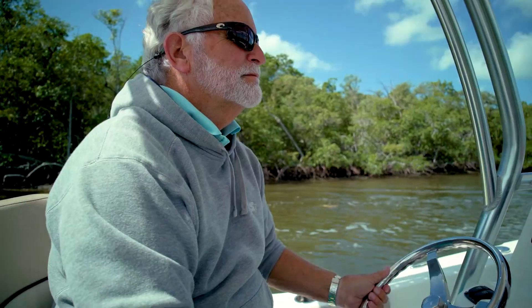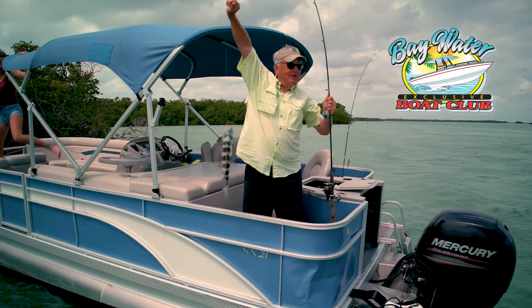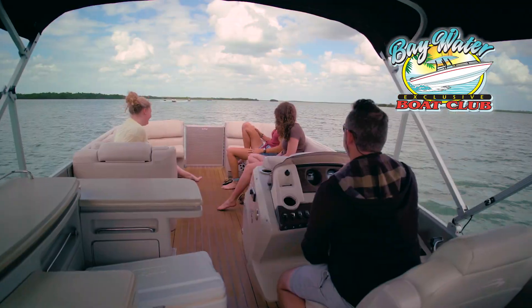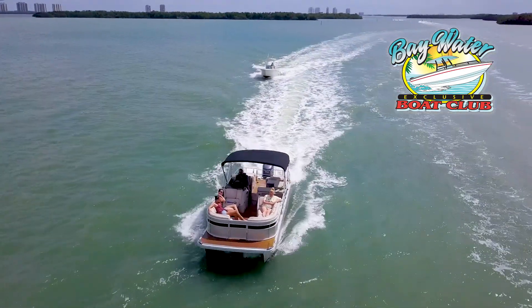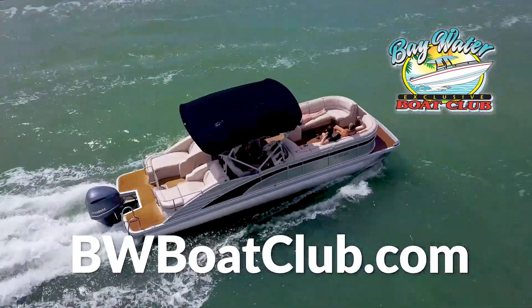Support for The Lure of Lover's Key is provided in part by the Bay Water Boat Club. With a fleet of over 60 boats, the family-owned Bay Water Boat Club is dedicated to providing recreational boating opportunities on the waters of Estero Bay. For more information, visit bwboatclub.com.